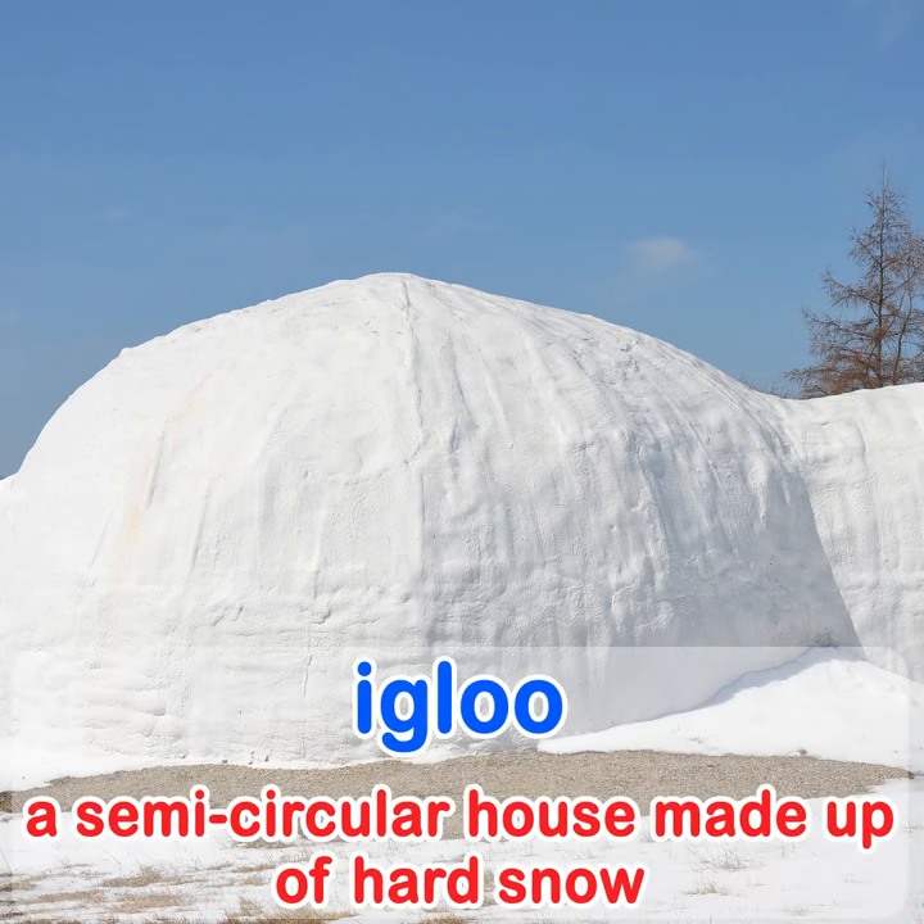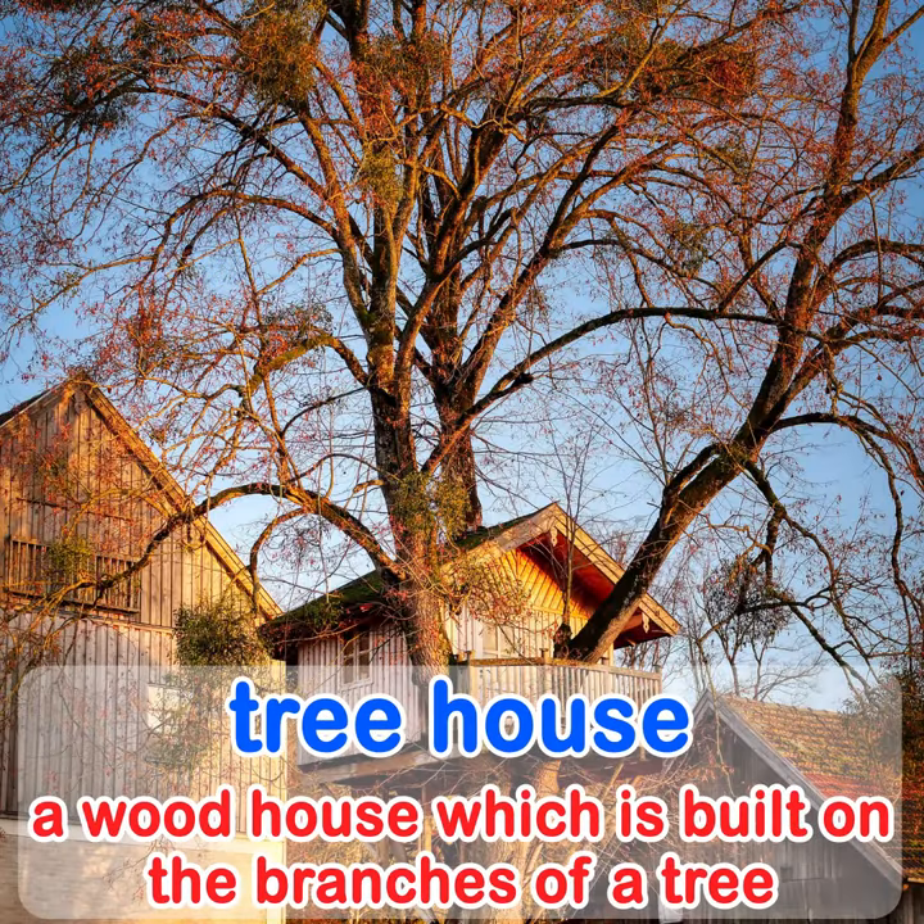An igloo is a semi-circular house made of hard snow. A tree house is a wood house which is built on the branches of a tree.